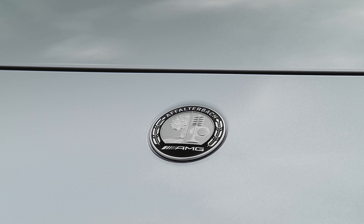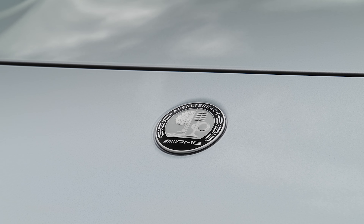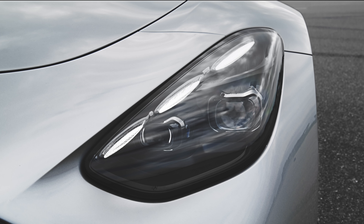Mercedes considers this the flagship for the AMG side of the family, and that's not surprising given what the AMG GT represents. Here in the States, we will see it arrive in two different flavors, at least to start. The base version is the AMG GT 55. Under the hood is a four-liter twin-turbocharged V8, good for 469 horsepower and 516 pound-feet of torque.